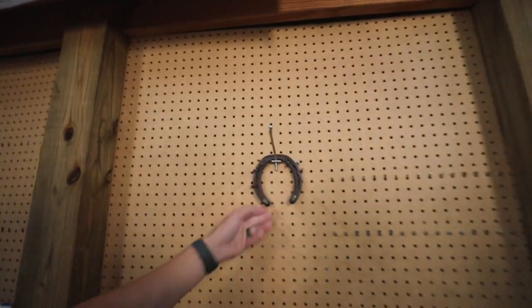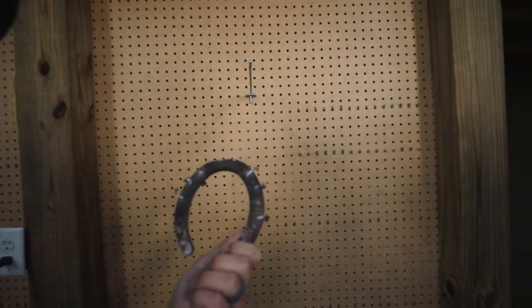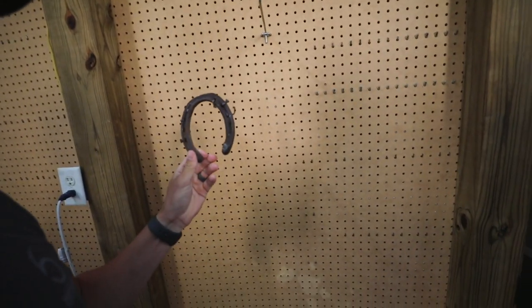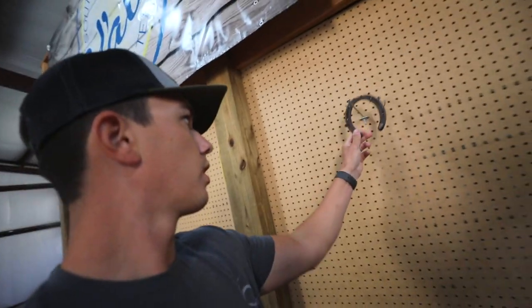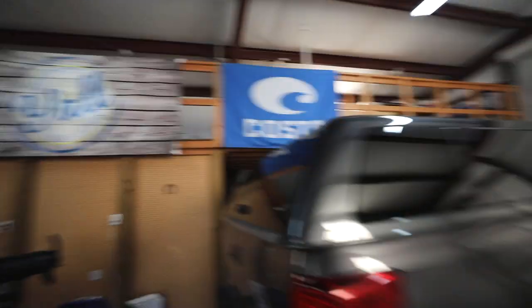Let me turn some lights on. I found a horseshoe the other day in the middle of the road, and I think it's good luck if you find this. I had a really great day when I did find it, so I feel like that's good luck hanging it right there. I'll keep it forever. So in my shop, it's a 60 by 30 metal building. I've got a couple projects I'm working on.